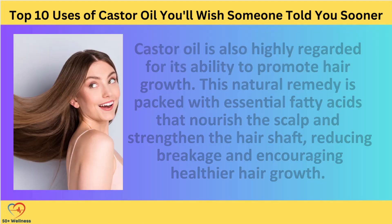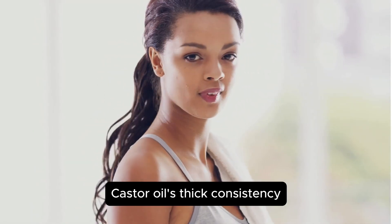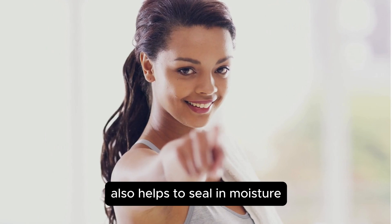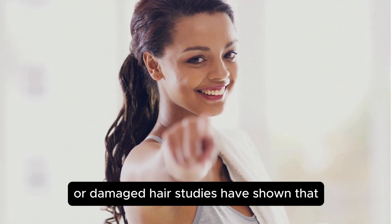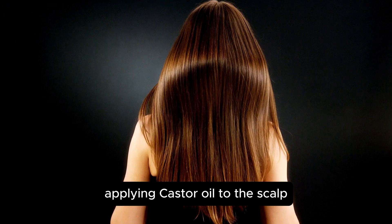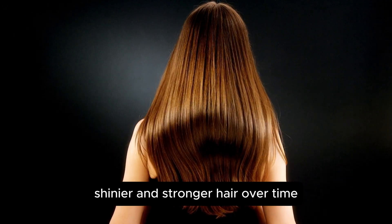Promote Hair Growth. Castor oil is also highly regarded for its ability to promote hair growth. This natural remedy is packed with essential fatty acids that nourish the scalp and strengthen the hair shaft, reducing breakage and encouraging healthier hair growth. Castor oil's thick consistency also helps to seal in moisture, making it an excellent choice for those with dry or damaged hair. Studies have shown that applying castor oil to the scalp twice a week can lead to thicker, shinier, and stronger hair over time.